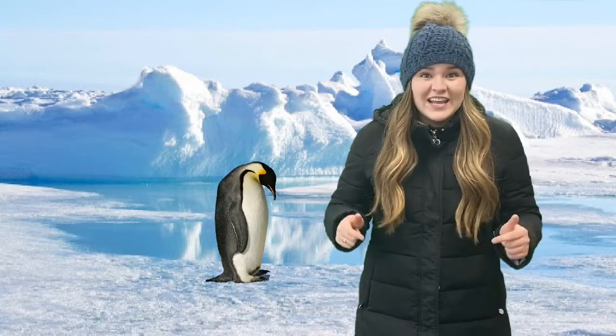Even though it's so cold here, there are animals that call this place their habitat. There are animals that live in the Arctic and different ones that live in Antarctica. Some that live in the Arctic are polar bears and Arctic foxes. A lot of types of penguins, like the emperor penguin, live in Antarctica.